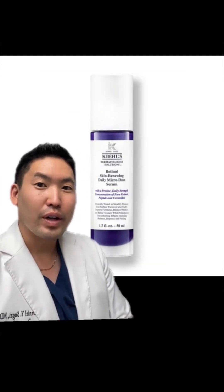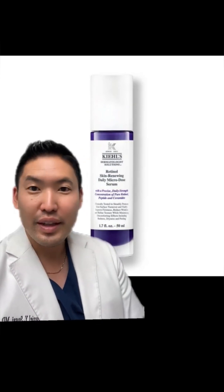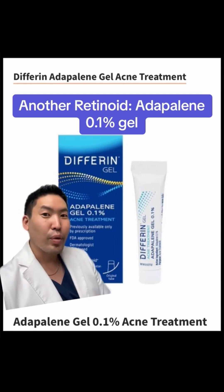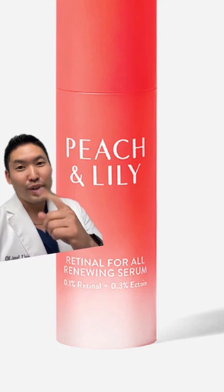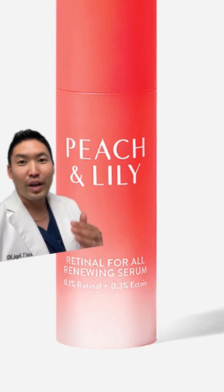Retinol has to be converted twice before it becomes fully active as retinoic acid, so it is less potent than the prescription stuff. The other over-the-counter retinoid is Adapalene 0.1% gel — I prescribe it at 0.3%. And then retinaldehyde, which is more potent than retinol theoretically because it's only converted once before becoming retinoic acid — one less conversion step than retinol.